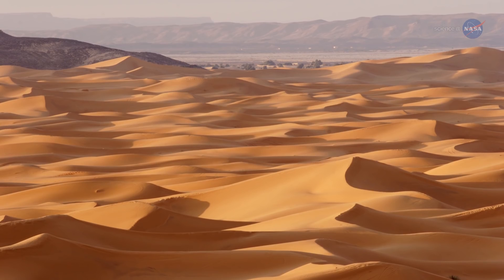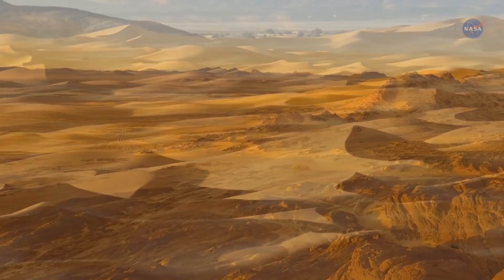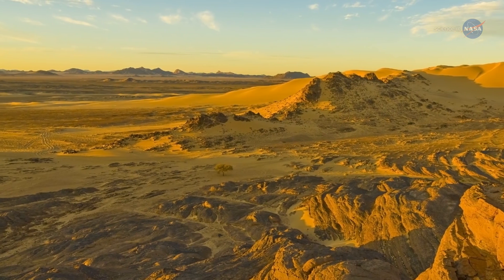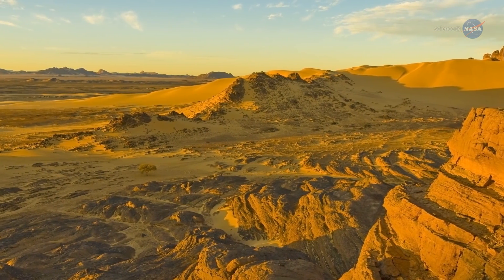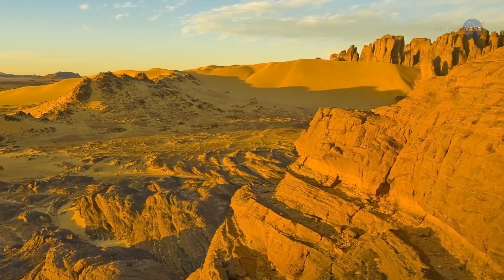The Sahara Desert is one of the least hospitable climates on Earth. Its barren plateaus, rocky peaks, and shifting sands envelop the northern third of Africa, which sees very little rain, vegetation, and life.